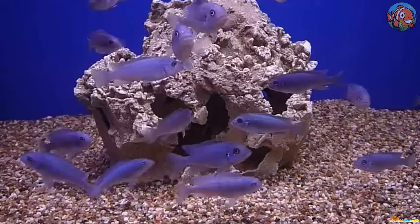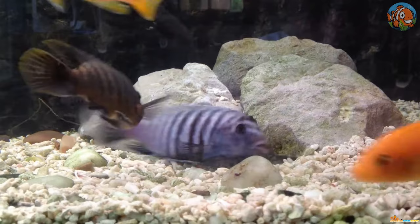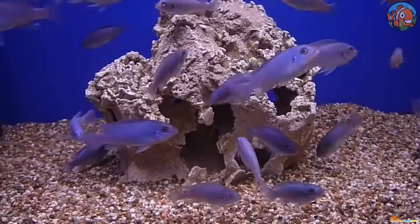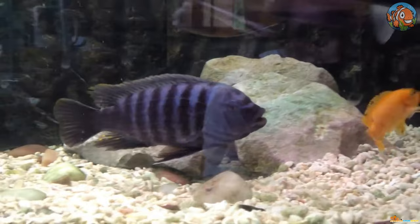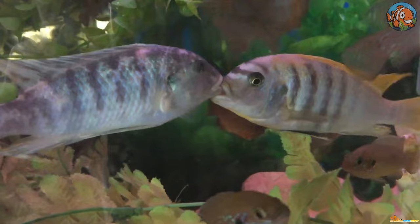16th is the Cobalt Blue Zebra. Cobalt Blue Zebras are cichlids with a stunning blue hue, with flanks frequently containing a row of vertical black bars. They are highly territorial, but aggressive behavior may be curbed by selecting the appropriate tank mates and limiting the number of males in a tank. They will thrive in an Mbuna tank with lots of fish, and having them in a group with one male and many females is preferable.